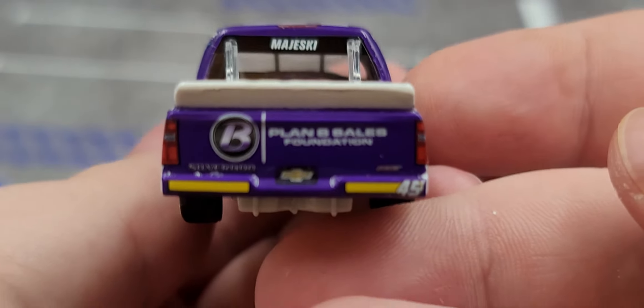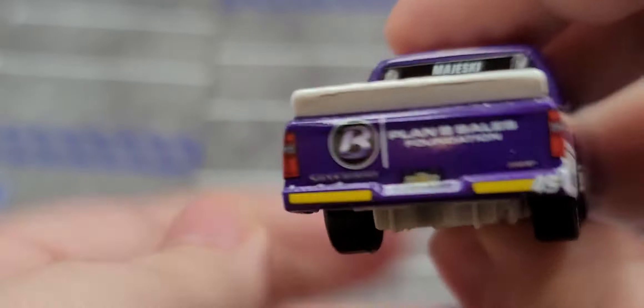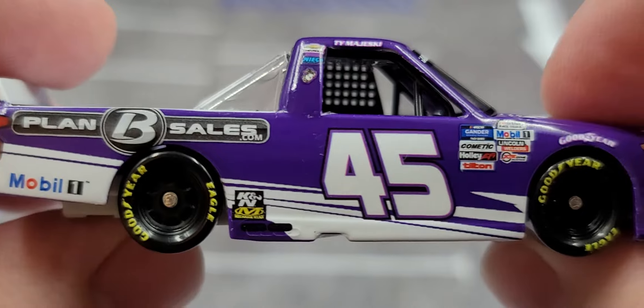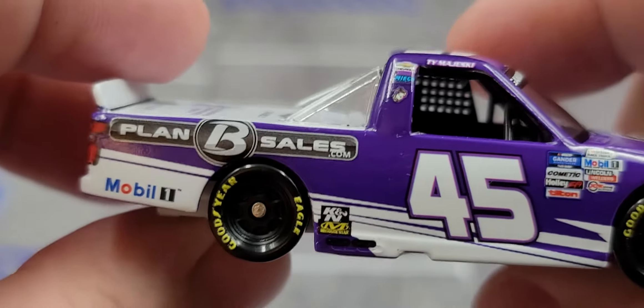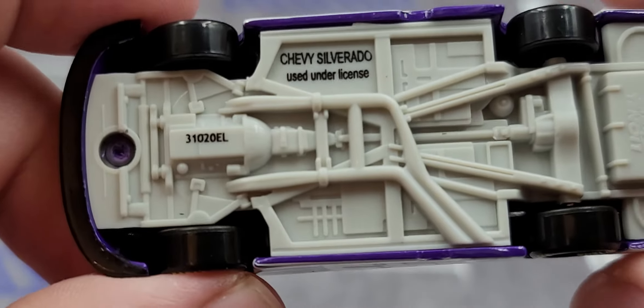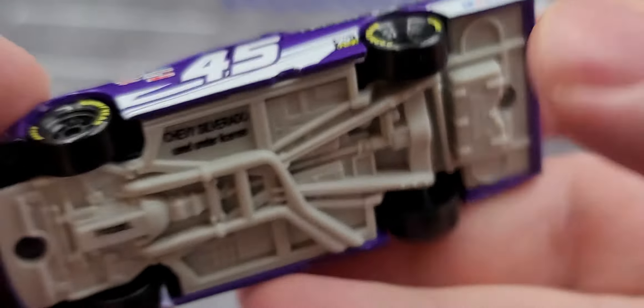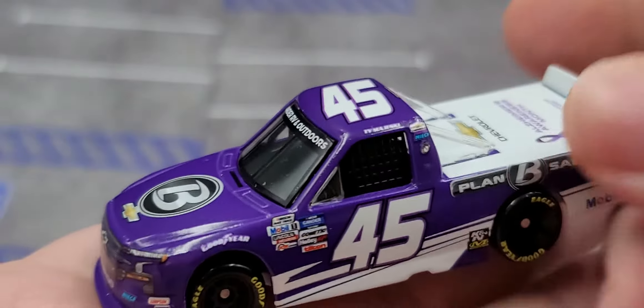The right side of the truck is more or less the same as the left side — no major differences, and thankfully no major quality control issues that I can see. On the bottom of the truck, as mentioned, the tooling number is right there. Overall it's a great, great truck.